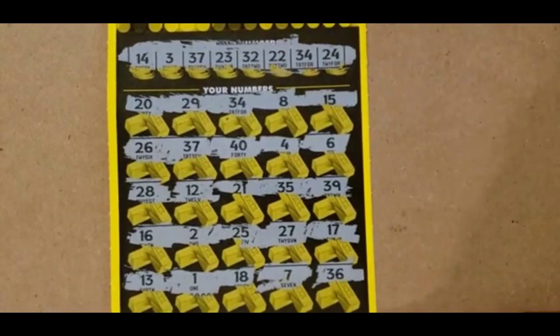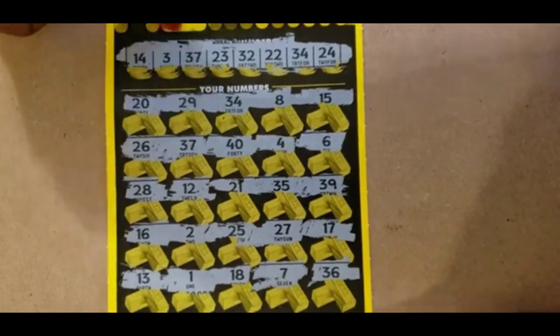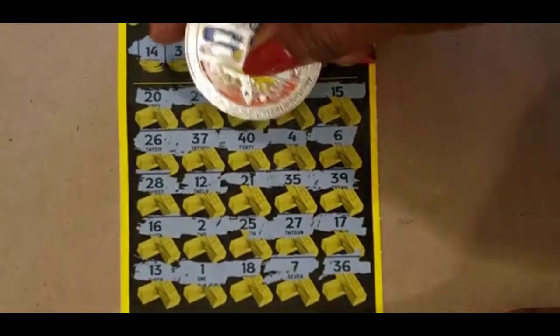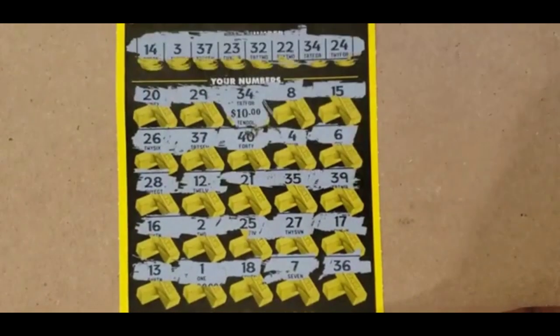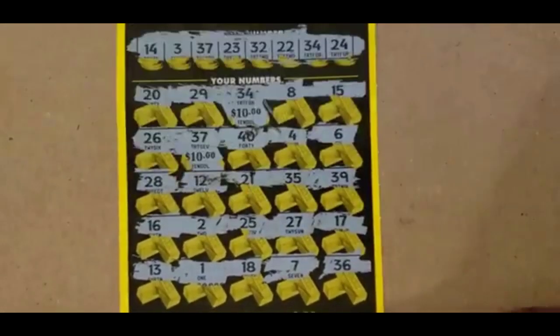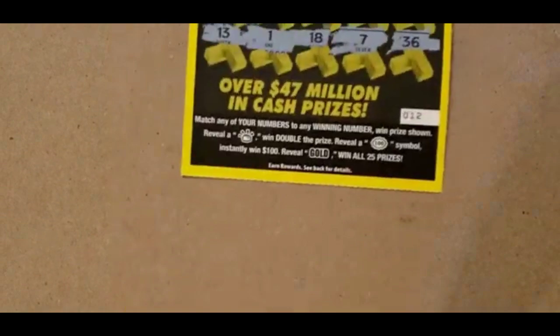So we matched on the 34 and the 37. Yep, 34 and 37. And $10 under the 37 for money back — $20 bucks. That was ticket 12.